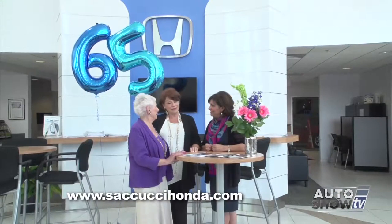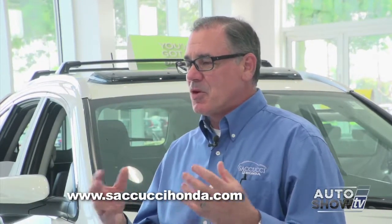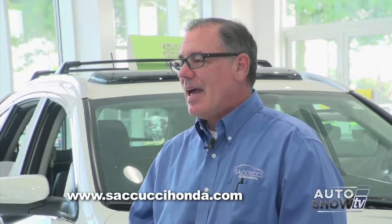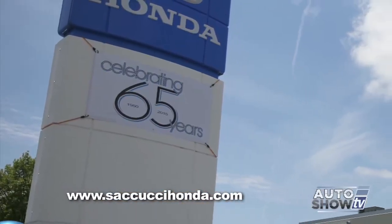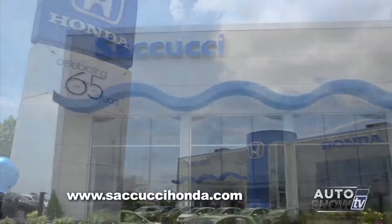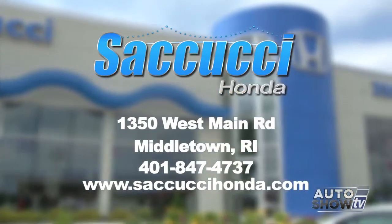Sacucci Honda celebrates their 65th anniversary this month, with everybody trained on leasing. Do your homework and lease a vehicle that holds its value — like a Honda from Sacucci Honda in Middletown, celebrating 65 years.